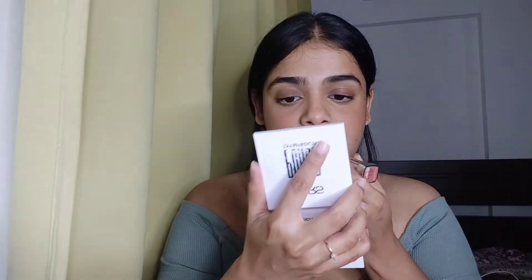The next shade is again by Maybelline — Nude Nuance. This one is a little broken, which is weird, but I'm going to mix the two shades. And this is how the lipstick looks — very nude and pinky sort of a nude.